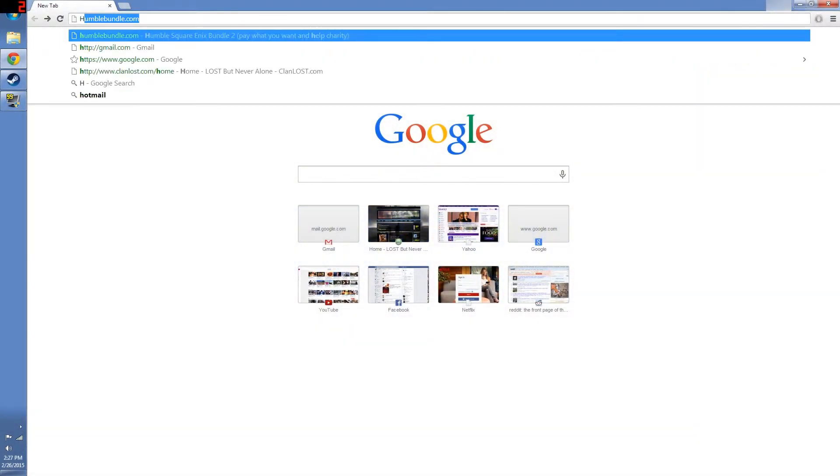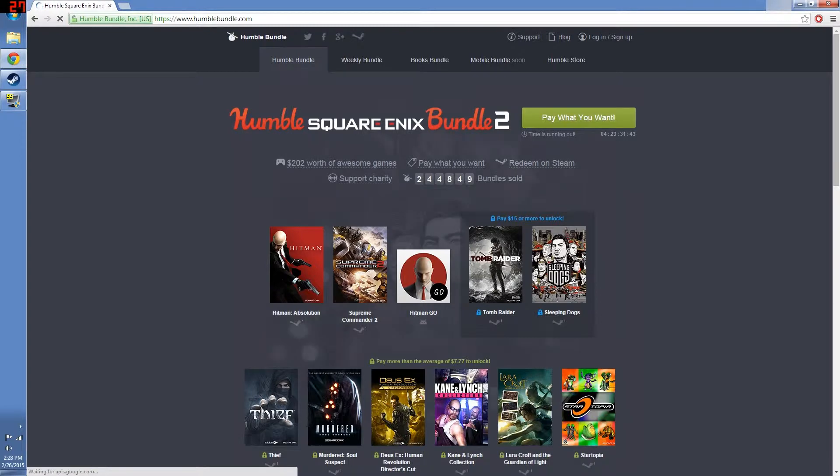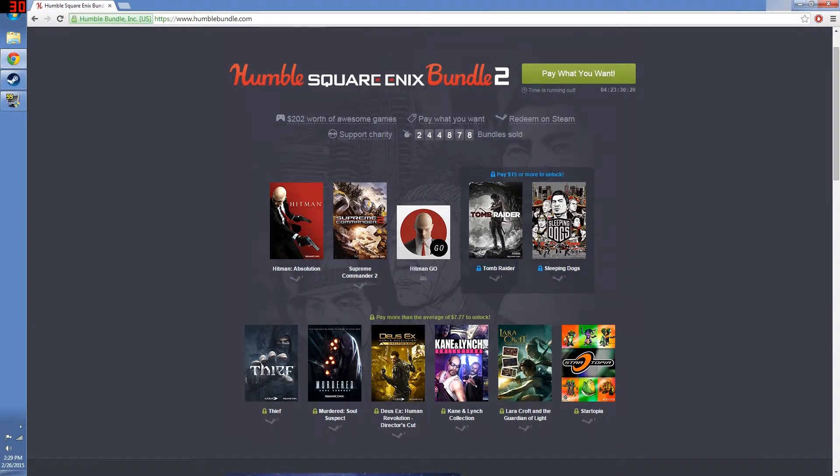Hello and thank you for watching. So what is Humble Bundle? Let's go to our browsers and put in humblebundle.com and take a look for ourselves. Humble Bundle is a website based on selling video games to you for very cheap, and those prices that you pay go to charity.